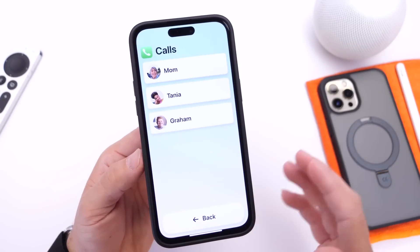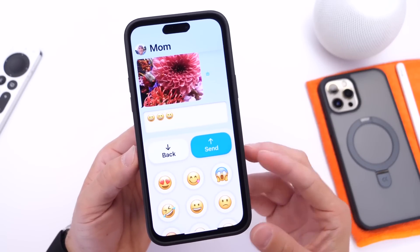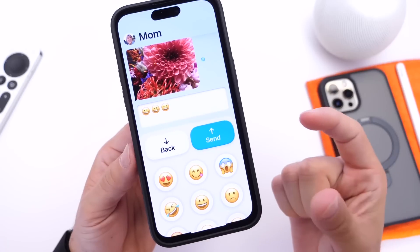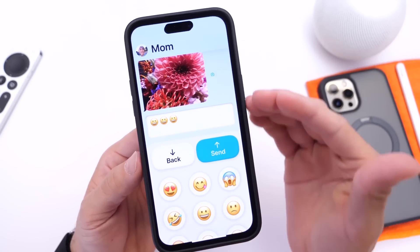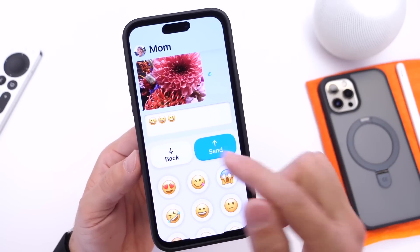This is the phone application. We also have the Messages application. Look at the emojis at the bottom — they have this pop-up 3D look, like stickers, so they stand out. The UI is very clean. You have the send button, which is nice and big, and the back button is present as well.